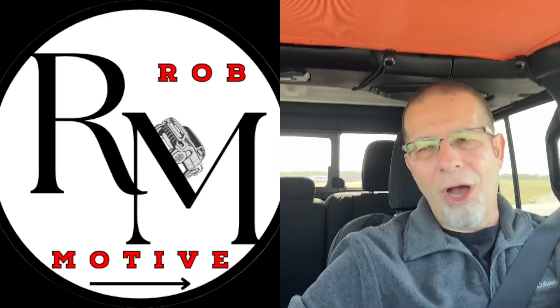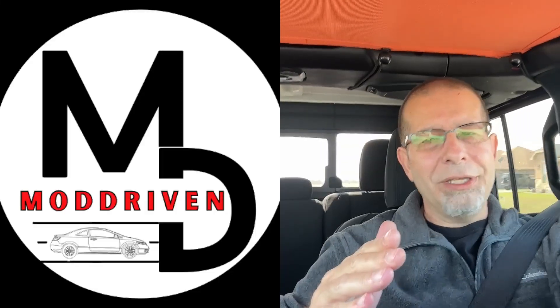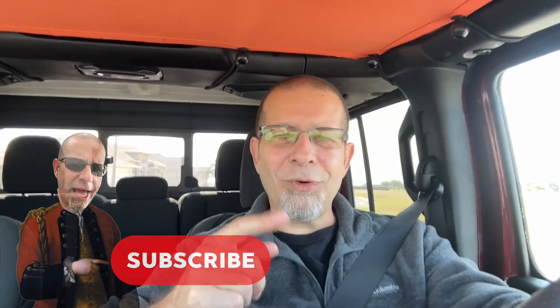Leave a comment — let me know if you've got window tint or had window tint that was a bit darker. Did you run into that yourself? Did you end up having to have it removed? I'd be curious to know. Also, real quick — I do have two additional channels: Rob Motive, all about the Toyota Tacoma with tinted windows, and Mod Driven, all about the Honda Civic, which also has tinted windows, although they came that way from CarMax. Check them out, and if you're interested, why not subscribe? And while you're at it, smash the subscribe button here too. Thanks for watching. Stay safe out there. Bye.